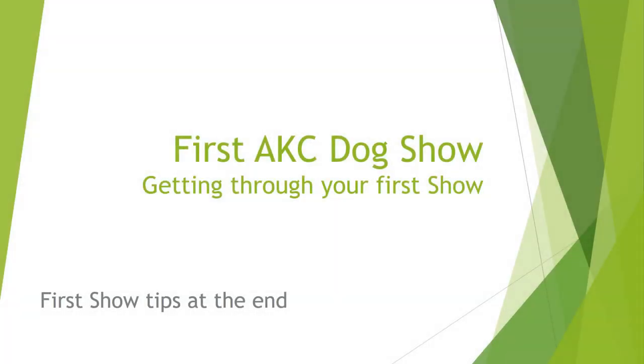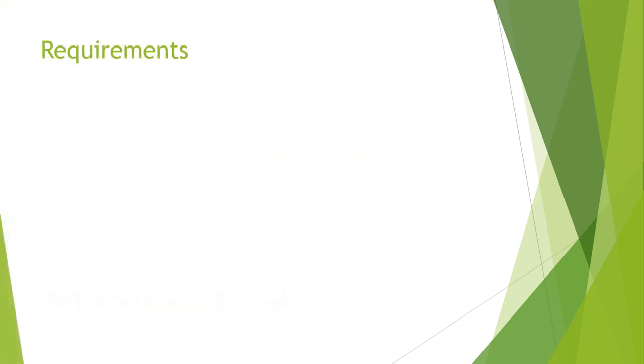Thanks for checking in. This isn't our usual kind of video, but we thought we'd do one if you're trying to do your first AKC dog show. AKC stands for American Kennel Club. If you're here, you're probably wondering what a dog show is about, or you're thinking you want to enter your dog, or you got a new AKC dog. This is a broad overview — some of the things we couldn't find on the internet when we were trying to do our first dog show. Stick all the way through to the end and we'll give you some show tips that helped us get through our first show and first year of showing.